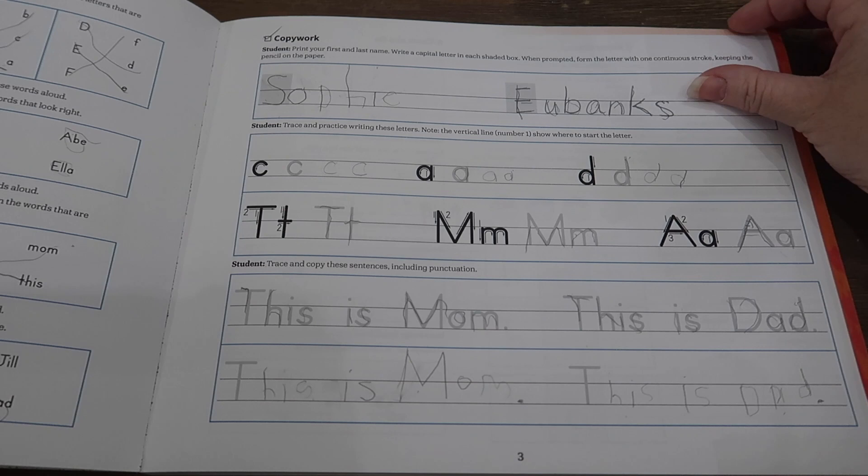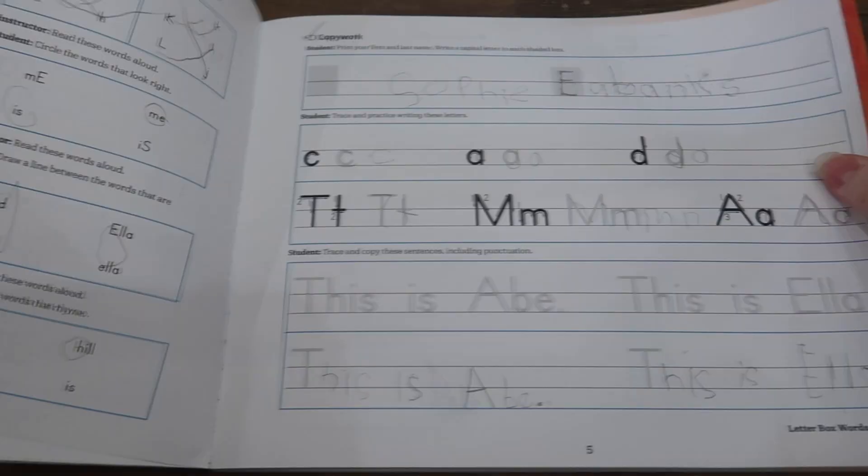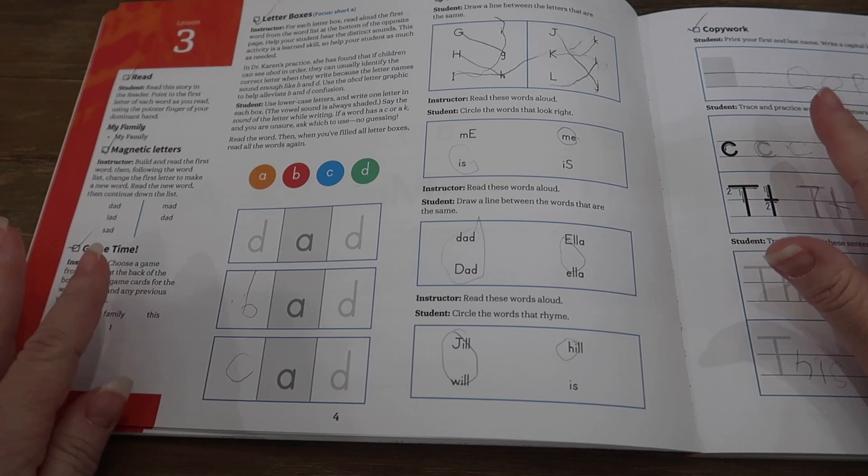And then that's the end of the lesson. This lesson probably took us about 15 to 20 minutes. Now we're a lot further in the book, but the lessons usually take us no more than about 30 minutes.